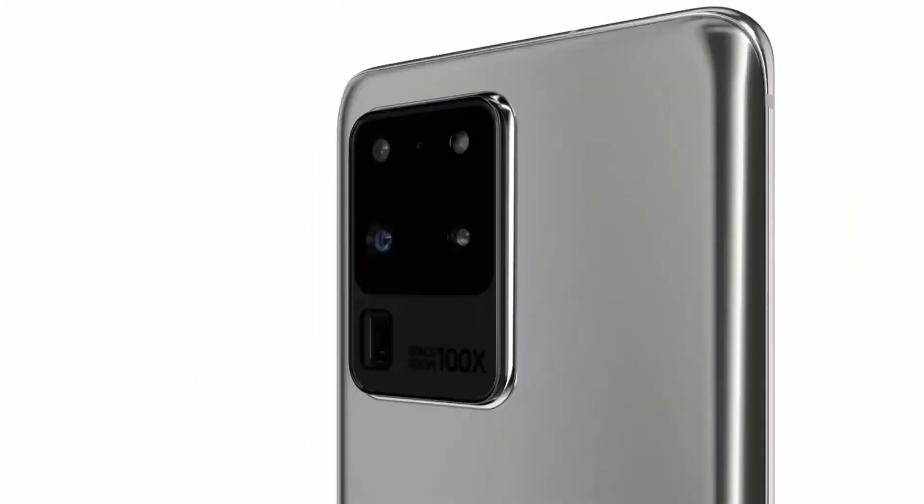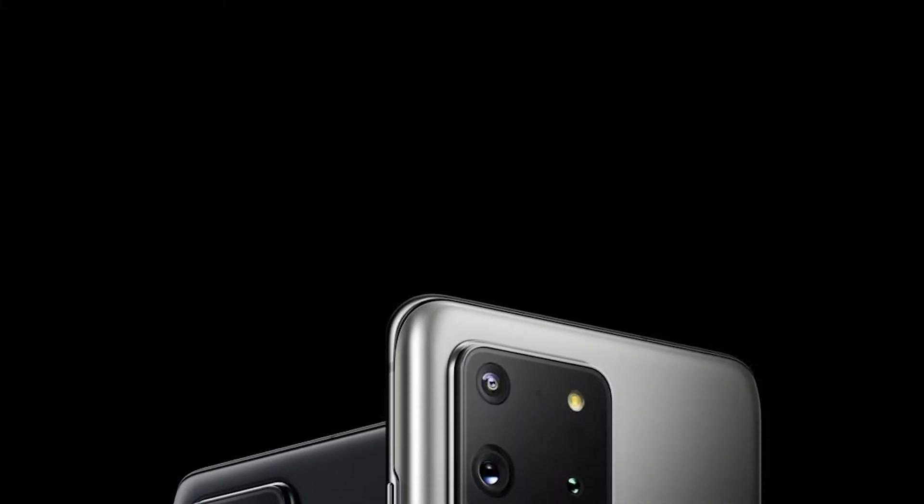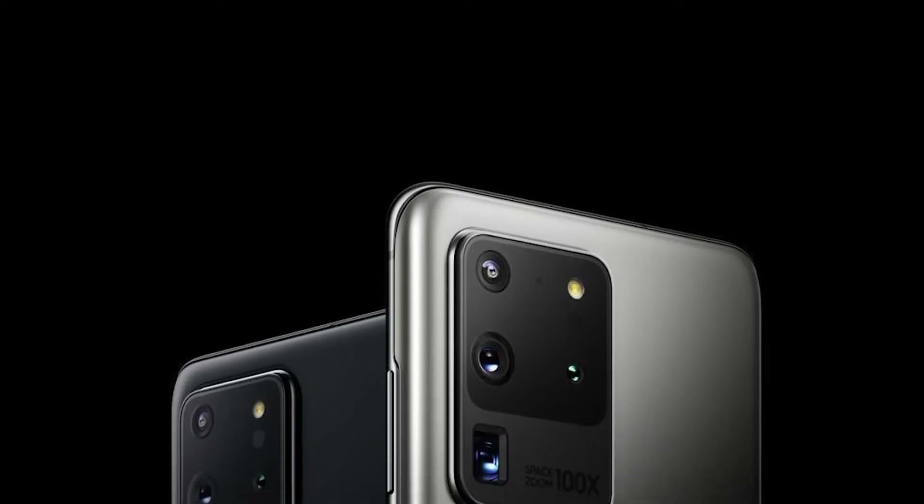Meanwhile, Apple's 2020 iPhones are still expected to integrate a notch, and one has to wonder if Apple will ever present a truly revolutionary tech before the Eastern Asian phone market does.